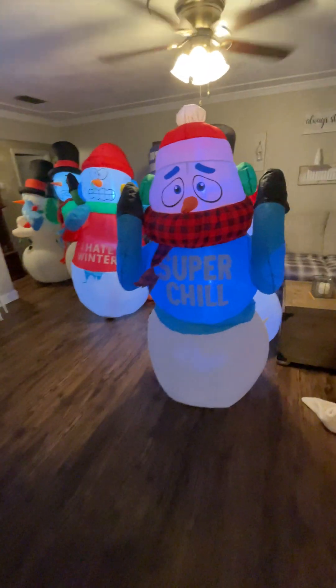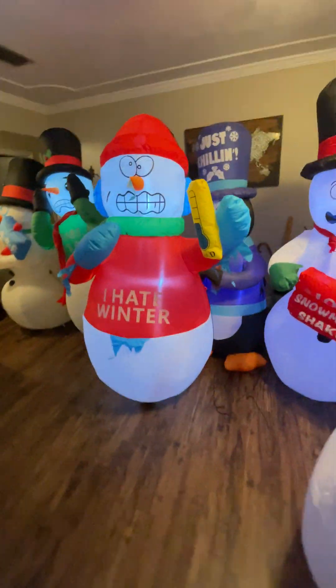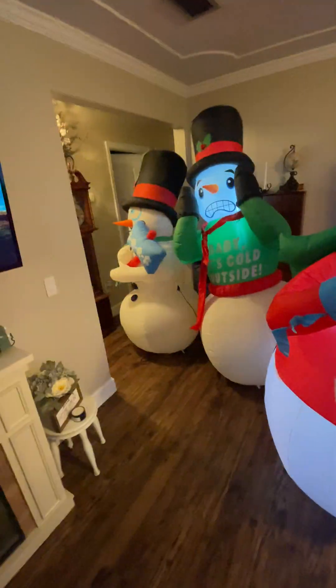Hello everyone! Here's my first comparison of all my shivering snowmen — well, penguin. There are six of these, so let's get right into it.